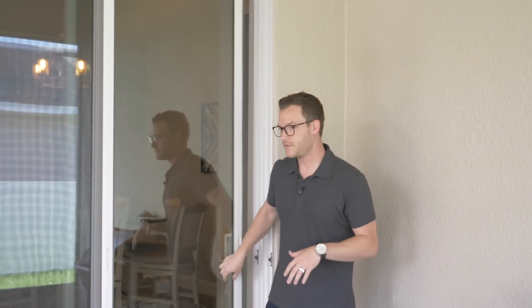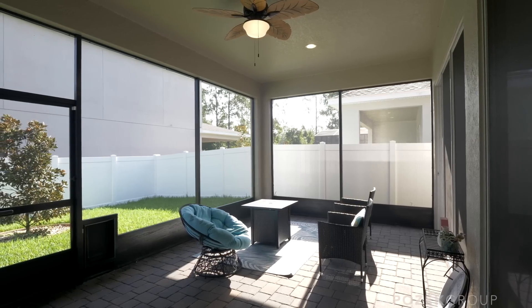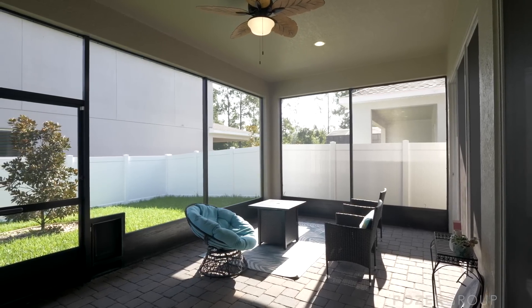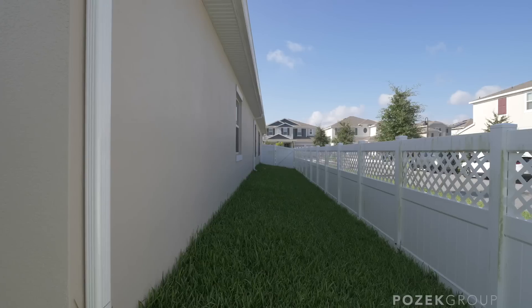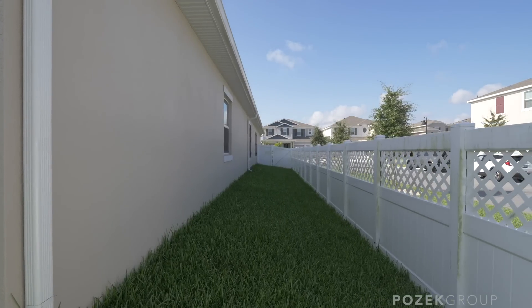Another thing I love about this house is the screened-in lanai. You're on a corner lot here, so you have a little bit of backyard and a side yard. Whether you've got kids, pets, or any of that kind of thing, it's a great space to call home.